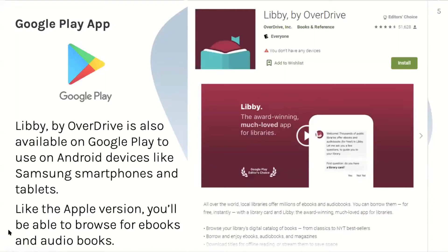Libby by OverDrive is also available on Google Play to use on Android devices, like Samsung smartphones and tablets. Like the Apple version, you'll be able to browse for ebooks and audiobooks. This is what it's going to look like when you search it up on your Google Play app.